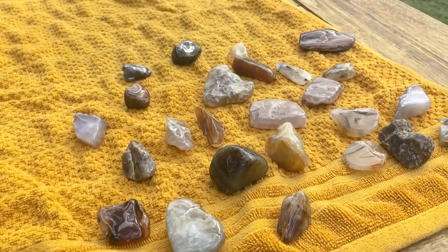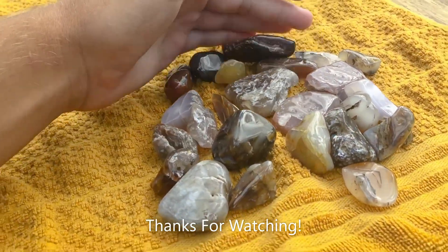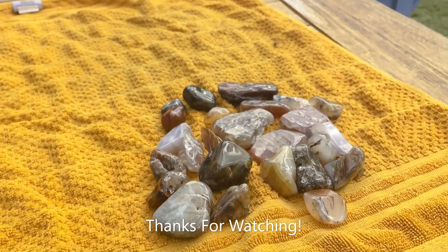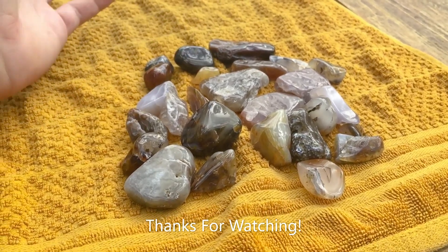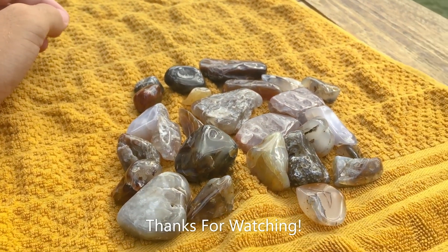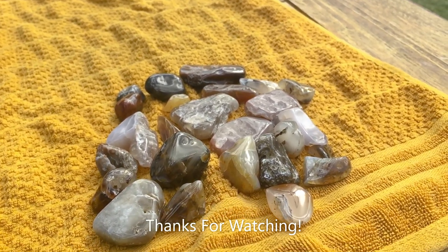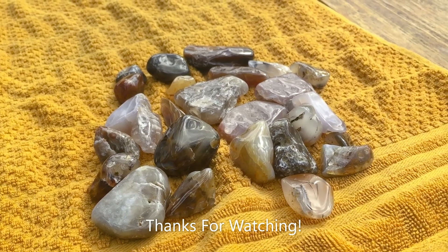Those are the polished agates — turned out really nice, super shiny. If you like the video give it a thumbs up, and if you like the content consider subscribing — that would be really awesome. Comment below which one was your favorite. Also, a little announcement: in a couple days I'm starting school, so my upload schedule might be a little wonky and I might not upload as frequently. Thanks for watching everybody, bye!